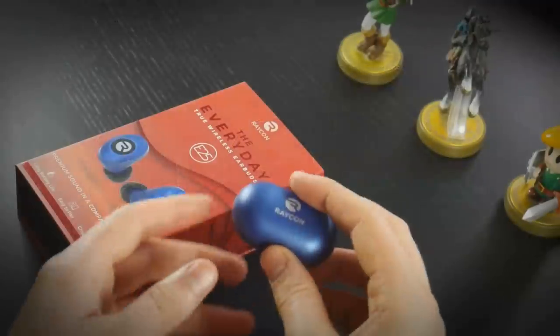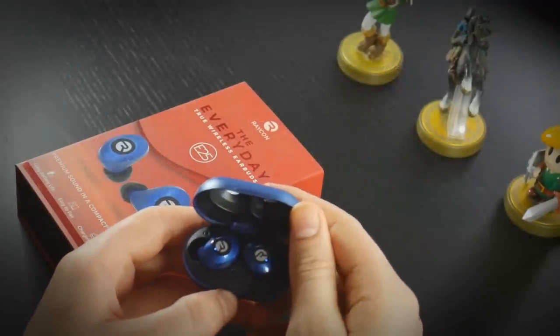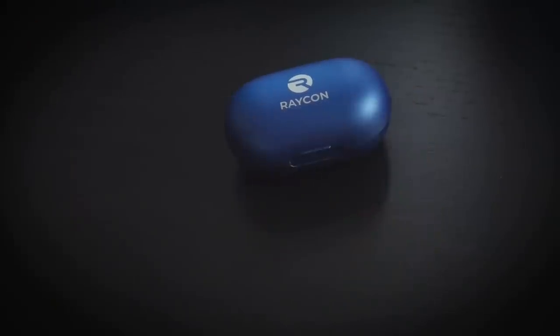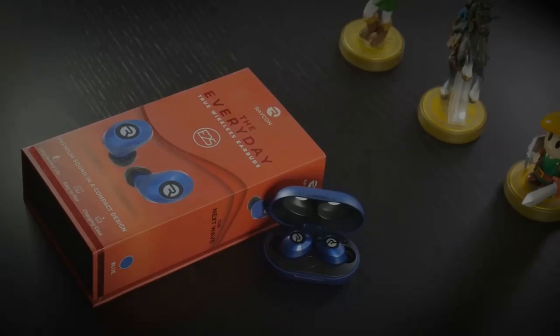The E25 earbuds come with all the features you'd expect from premium earbuds: a compact case, 6 hours of playtime, and even this credit card style earbuds size selector, which I thought was a cool touch. Head over to buyraycon.com/zeltic if you're interested.